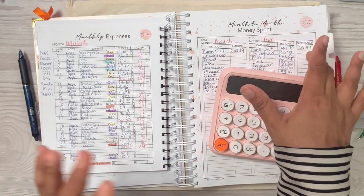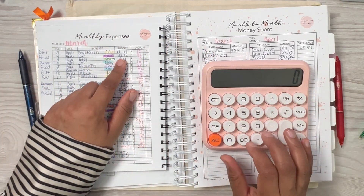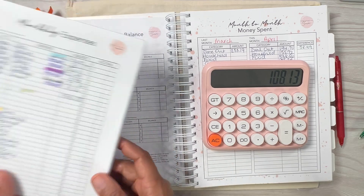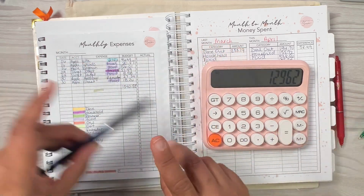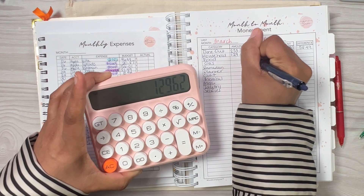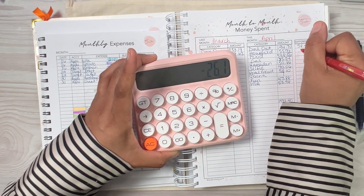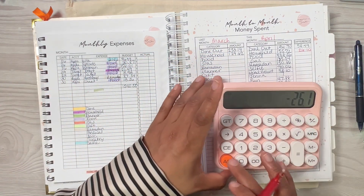If it's in red, that means I went over in April. Household for March: $32.12 plus $76.01 plus $21.49 equals $129.62. So in April I spent $155.72 on household — I went over by $26.10. I mean, it's still not bad. Let's check out food.